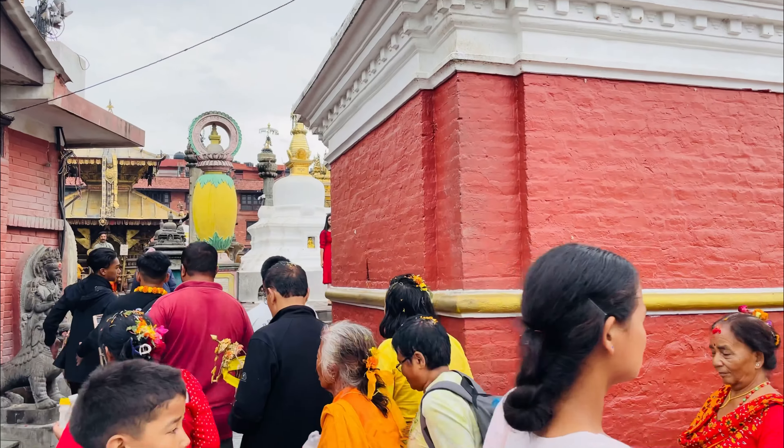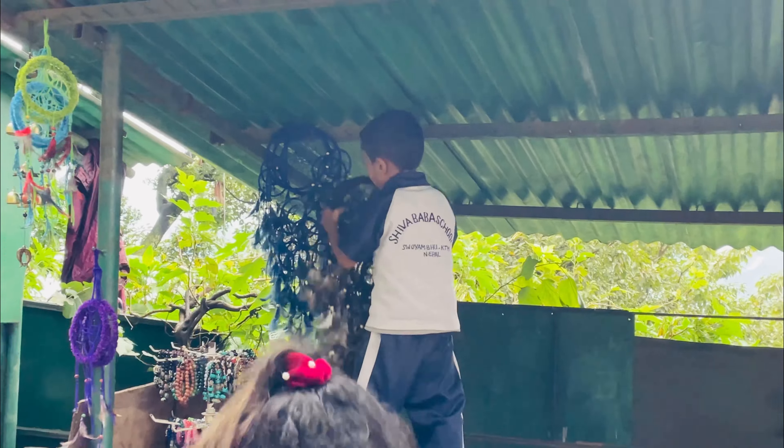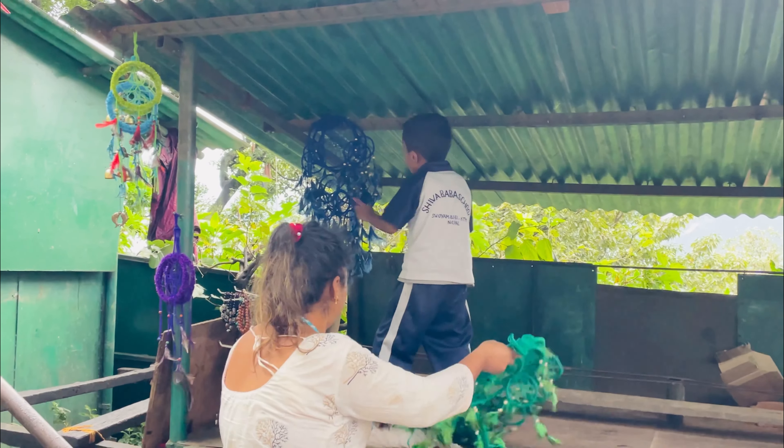Nepal is a very culturally rich country and a very green country. From the streets we saw a boy working on his family's house.